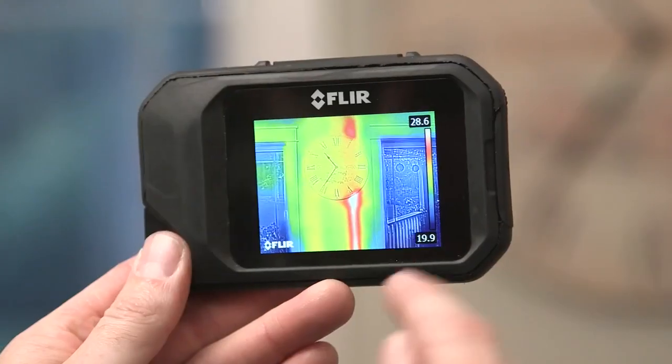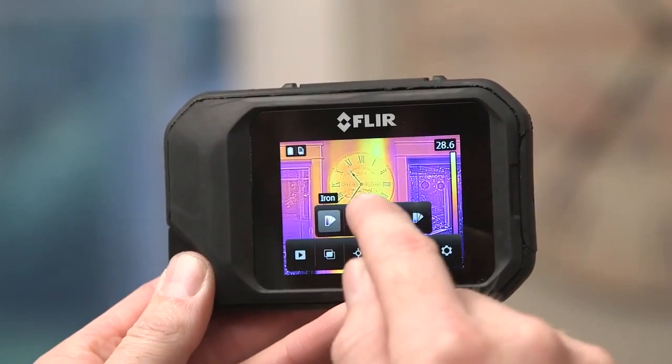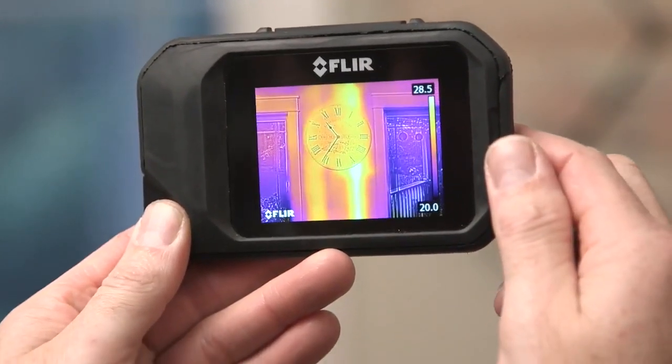The FLIR C2 features a bright 3-inch touchscreen which allows you to navigate through the easy menu system. You can easily change your palettes and view your images.